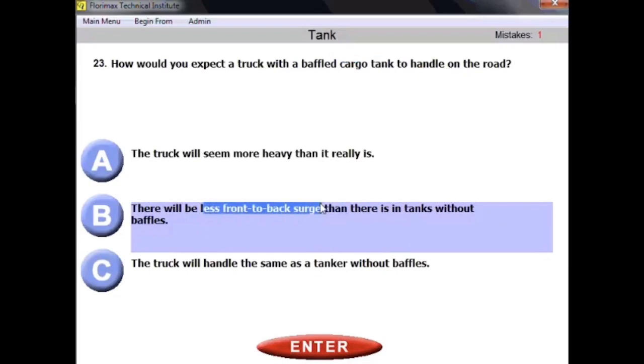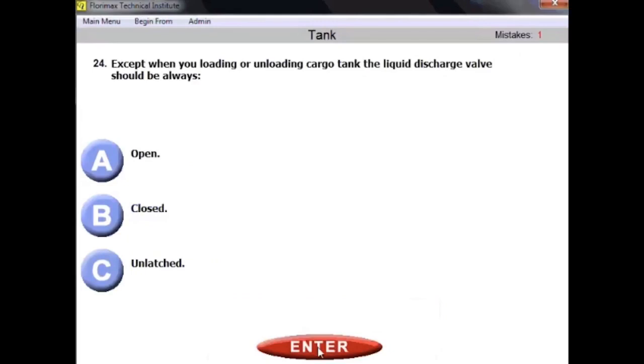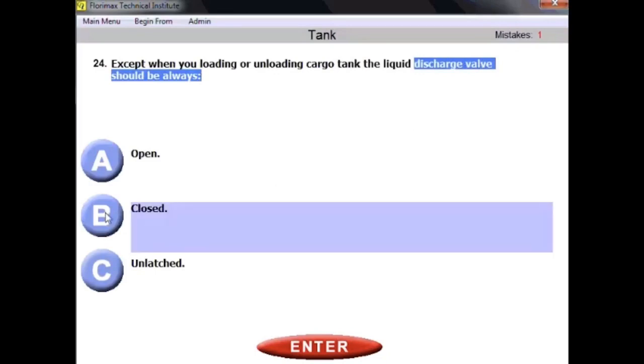Question number twenty-four: except when loading or unloading a cargo tank, the liquid discharge valve should always be closed. You don't need to be a specialist in liquid handling to apply common sense here — if you're not loading or unloading, the discharge valve should always be closed.